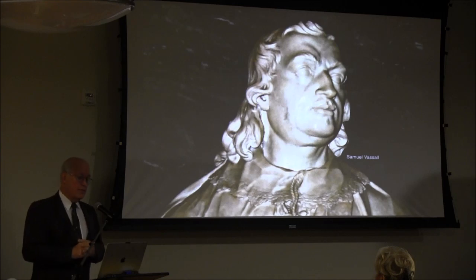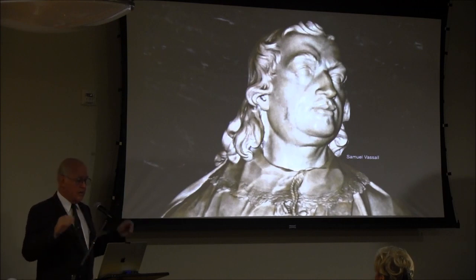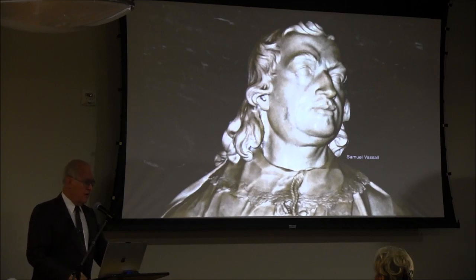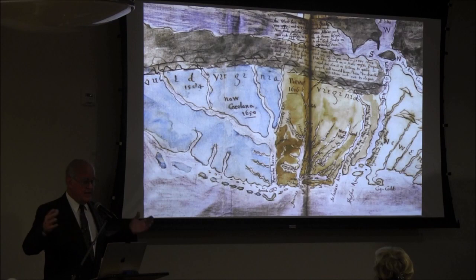But Samuel has an interest in everything — shares in the Massachusetts Bay Company, the Virginia Company, and Samuel will have an interest in another company which gets a patent from King Charles to his attorney general, a fellow named Heath. Heath gets a patent for lands in Carolina in the 1630s, and Samuel Vassal is going to be a partner in that.